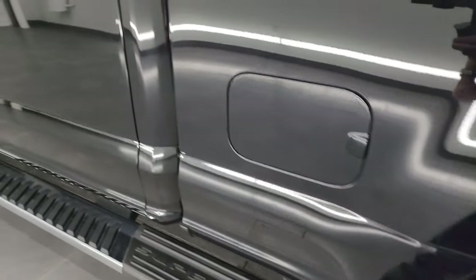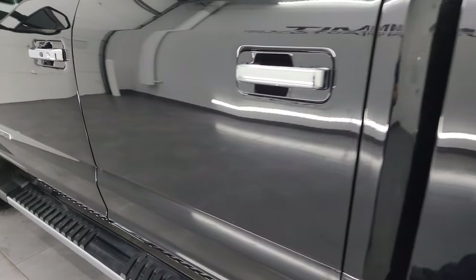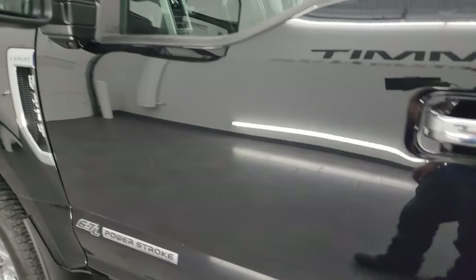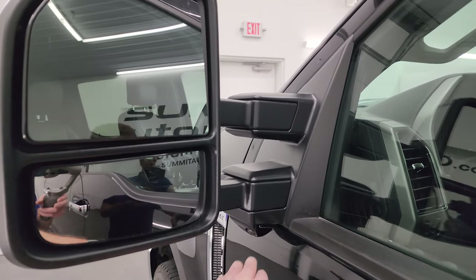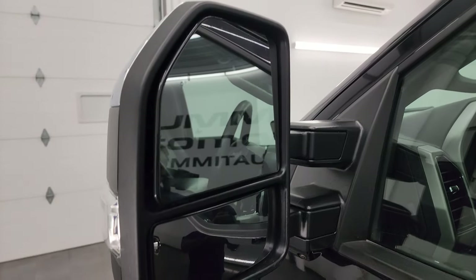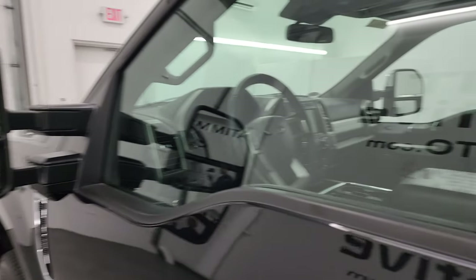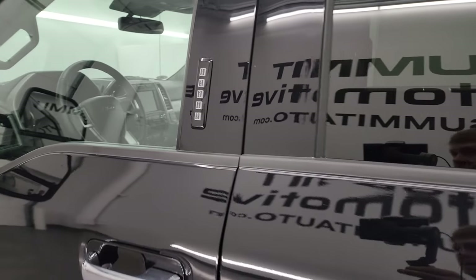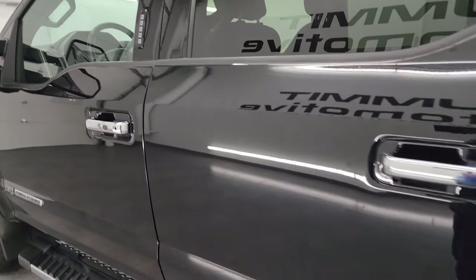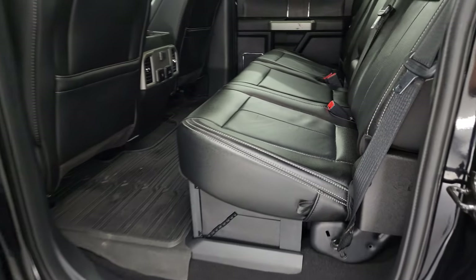As you go down the rest of the driver's side, the cab and doors all look really good. This one does have the power scope tow mirrors — they power fold in, they power telescope out. It also has the 360 camera, blind spot monitoring, and built-in directional signals. It has the driver's side door code entry and we do have the code for this truck.